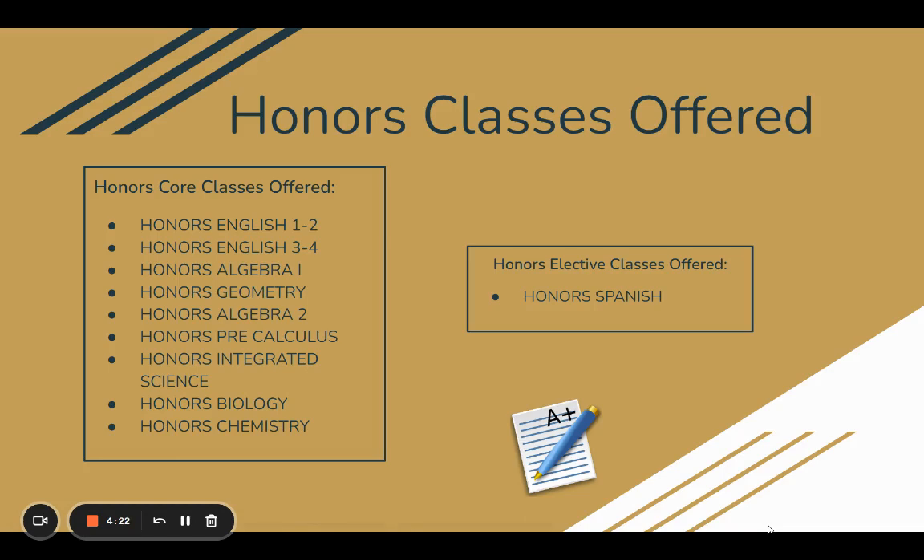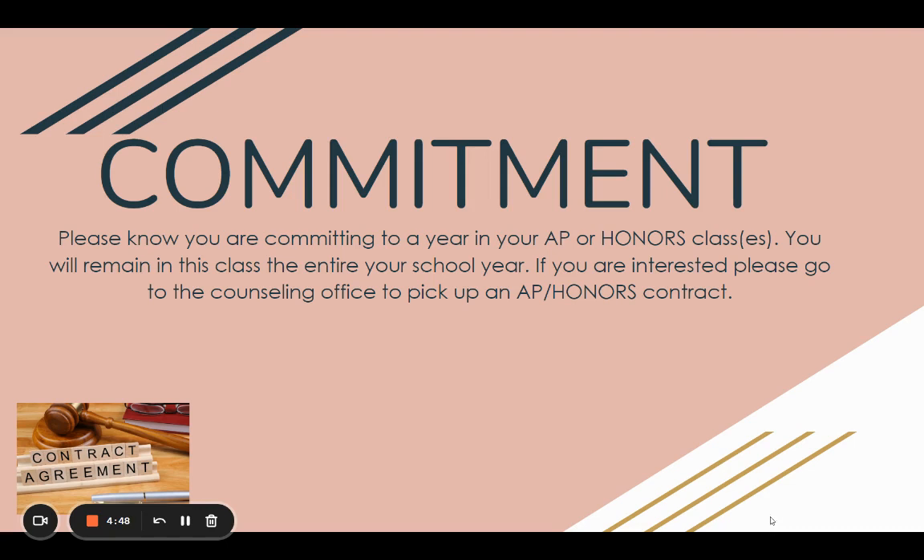Here are the honors classes that are offered. We start at the freshman level. We have Honors English 1-2 for freshmen, Honors English 3-4 for sophomores, Honors Algebra 1, Honors Geometry, Honors Algebra 2, Honors Pre-Calculus, Honors Integrated Science — which is a freshman level class — Honors Biology, and Honors Chemistry. We also have an elective, which is Honors Spanish.